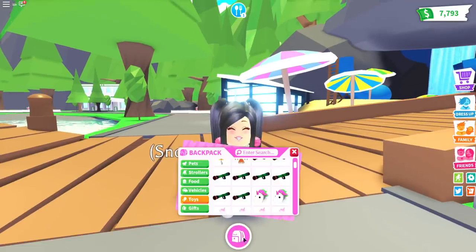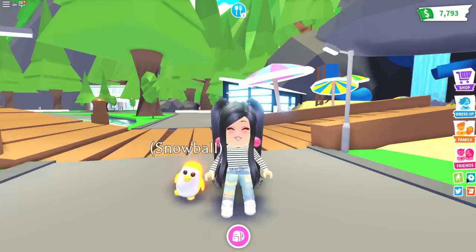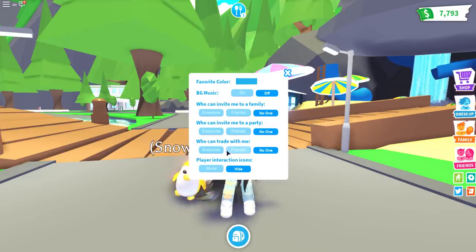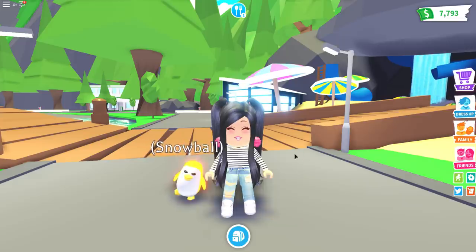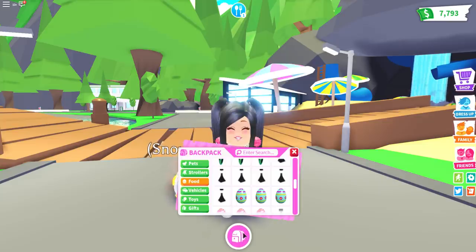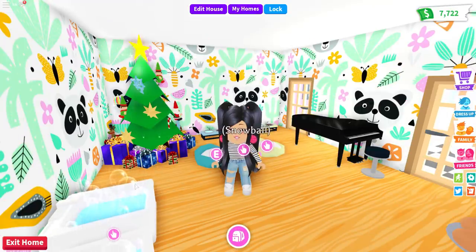Number nine is probably the funnest, easiest tip and the one I get asked about the most. You know how I change the color of my backpack according to whichever holiday we're celebrating? All you have to do is click on your settings and change your favorite color. You'll see it changes everything about your backpack — from the little icon on the front to how it looks when you do your trades. It's just a really fun way to give your Adopt Me a makeover.